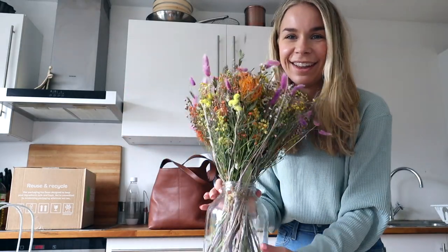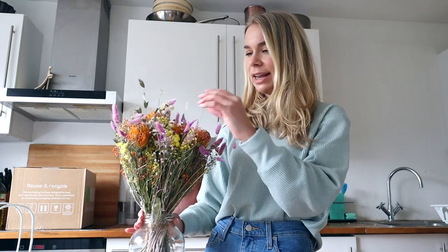Three hours later — here they are! I think it's so beautiful. I can't wait to have these in the flat and for them to bring me joy every day. There's one other thing I wanted to show you though.